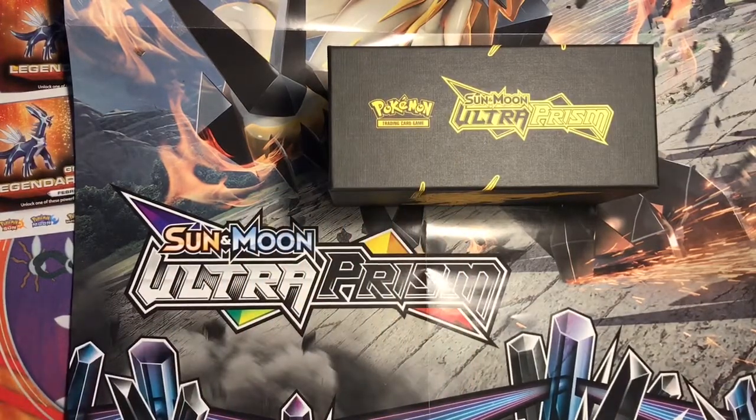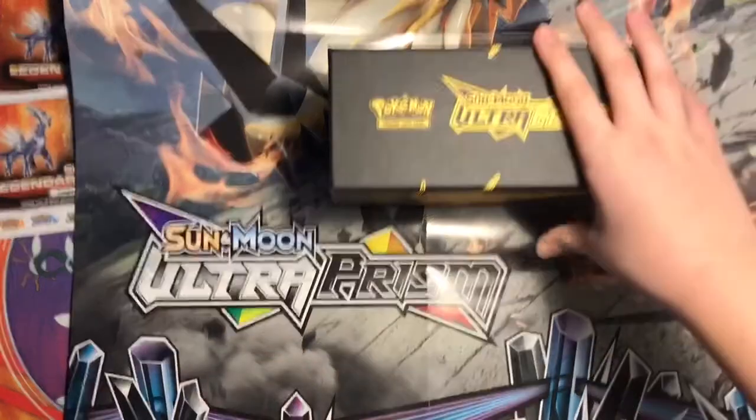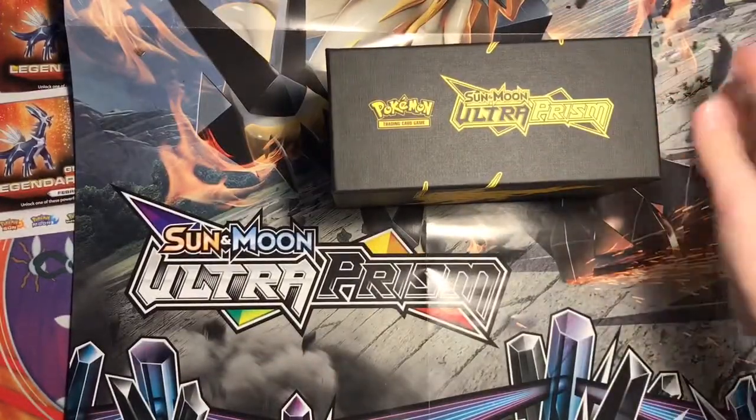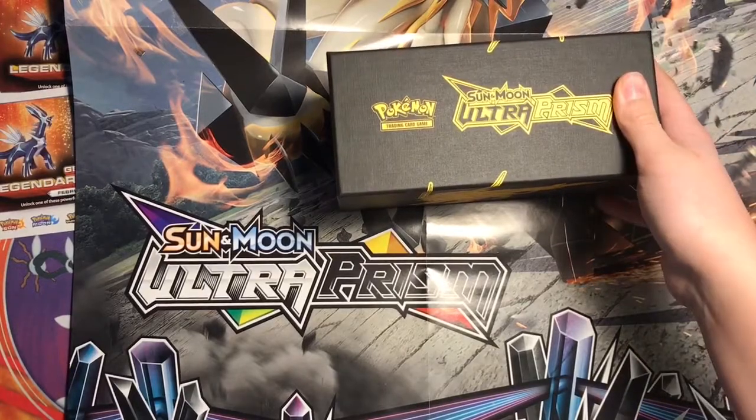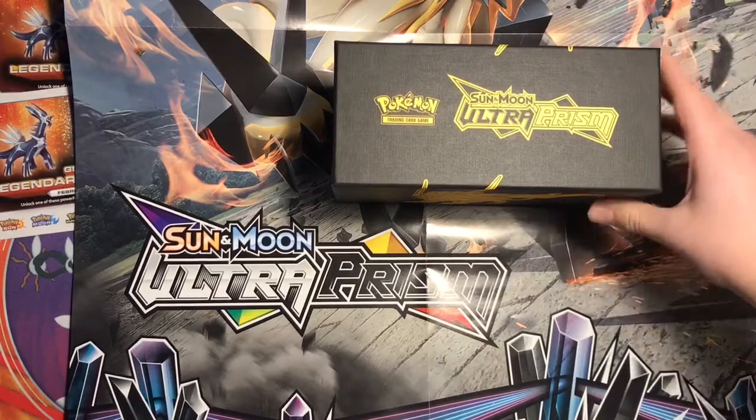I haven't gotten any more news about Ultra Prism or when it's going to be reprinted. But as of now, this is the last time you'll be able to get Ultra Prism. It didn't even come out a full week ago, but it is already out of print because it's so popular.